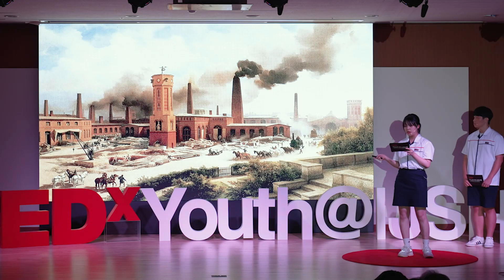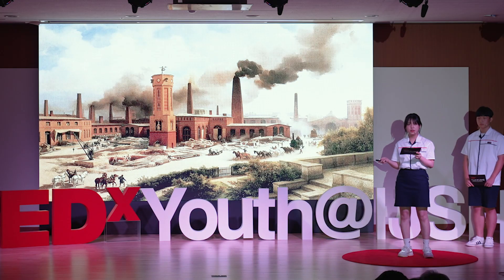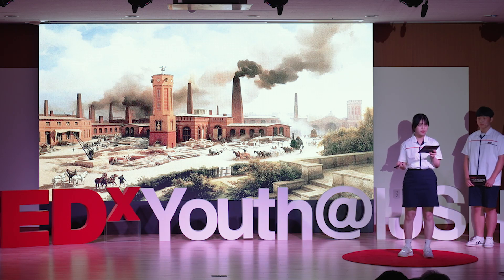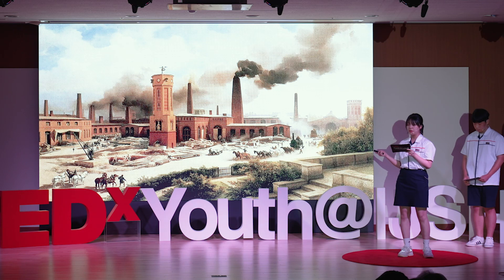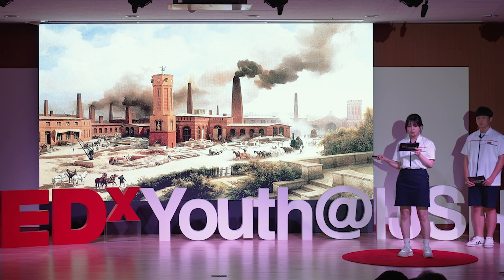One of the most common facts is the increase in carbon dioxide caused by global warming. Over the past few decades, we have used fossil fuels, burned them, and emitted carbon dioxide into the atmosphere excessively.